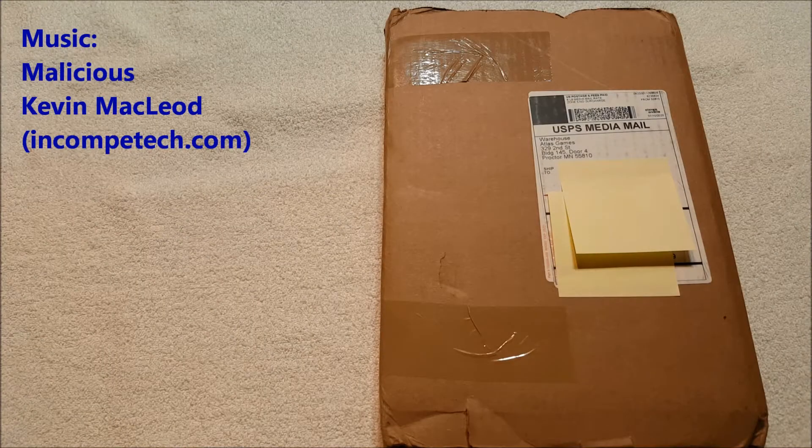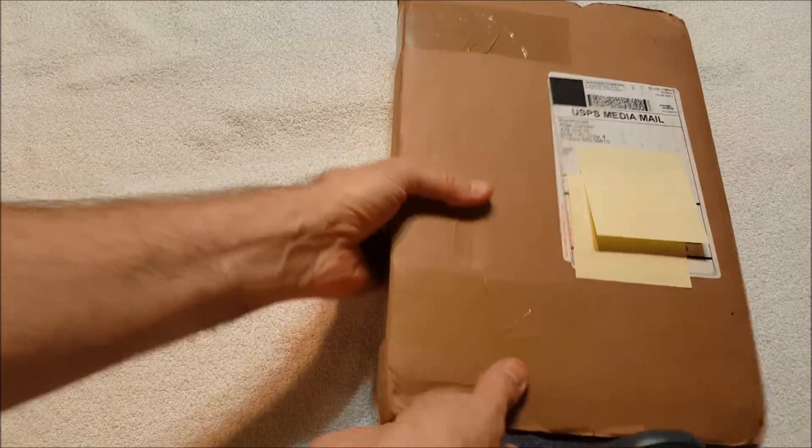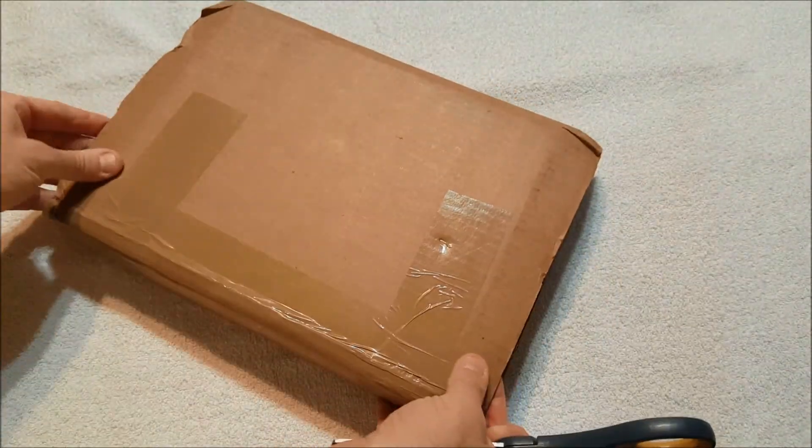Hey everybody, it's Andy, aka Max Writer. We are back with another unboxing video. I've been doing a little more purchasing than I should this month. This is coming from the warehouse of Atlas Games in Proctor, Minnesota.